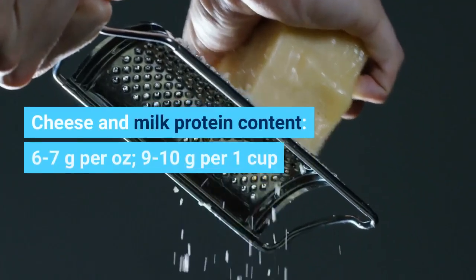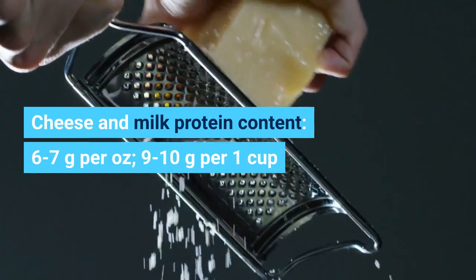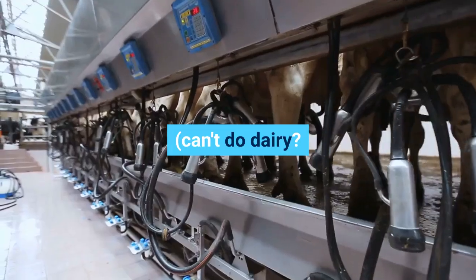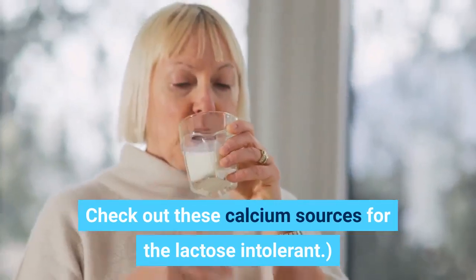Cheese and milk. Protein content: 6 to 7 grams per ounce for cheese, 9 to 10 grams per one cup for milk. Go for low-fat options — they generally contain more protein than fattier alternatives. Can't do dairy? Check out these calcium sources for the lactose intolerant.